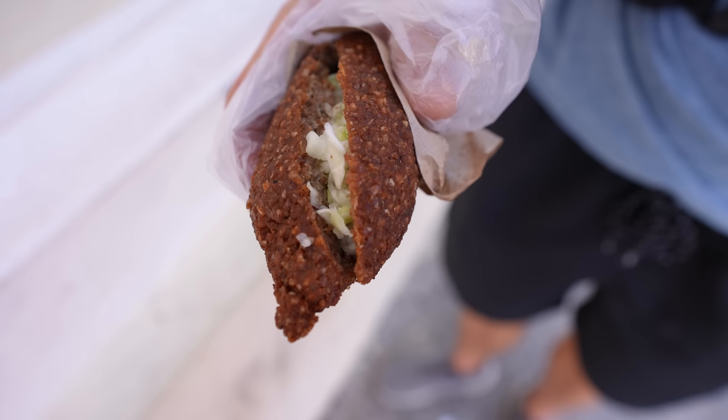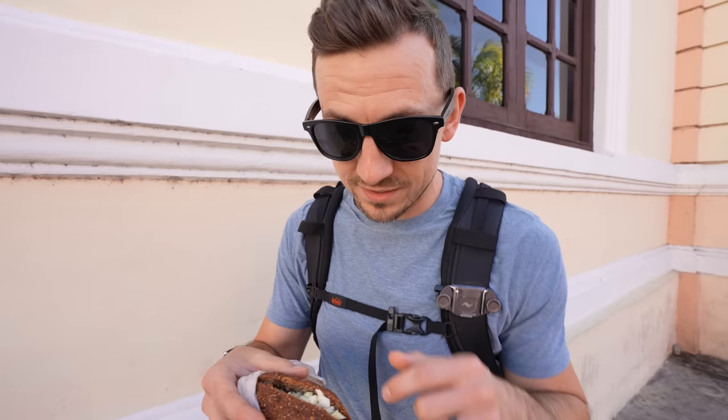As we were leaving the market, we found one of the food items we were looking for: kibis. Kibis came with the arrival of Lebanese immigrants during the 19th and 20th centuries, and they're kind of like a fried meatball made of wheat and ground meat. Sometimes they put in cabbage, like they did on this one. We read that kibis are usually sold by people walking around with glass boxes full of them — and that's exactly how we found these.